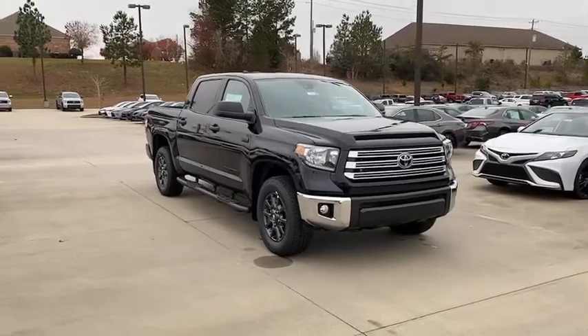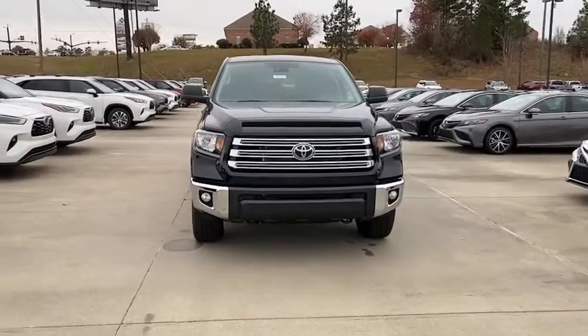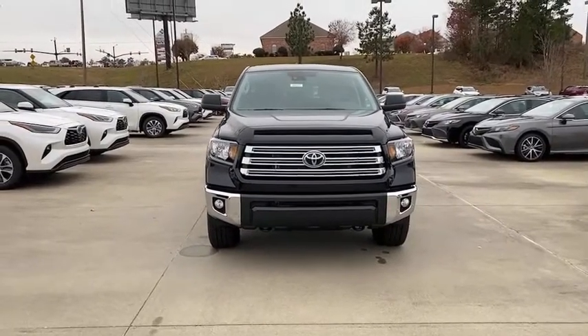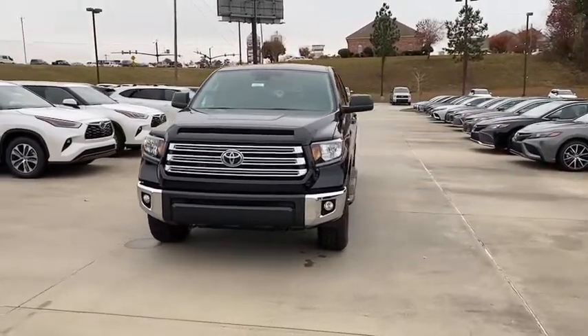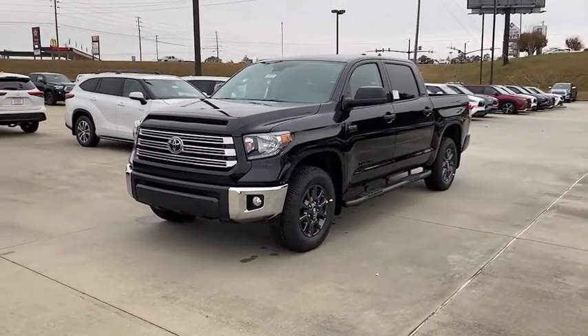Looking for the right vehicle? Check out the 2021 Toyota Tundra. Tundra has a number of unique features useful for those using it as a work truck, including extra-large door handles, a deck rail system, and an integrated tow hitch.